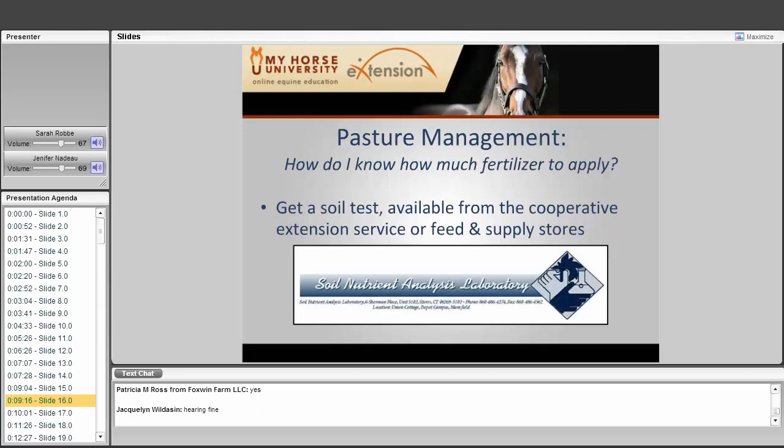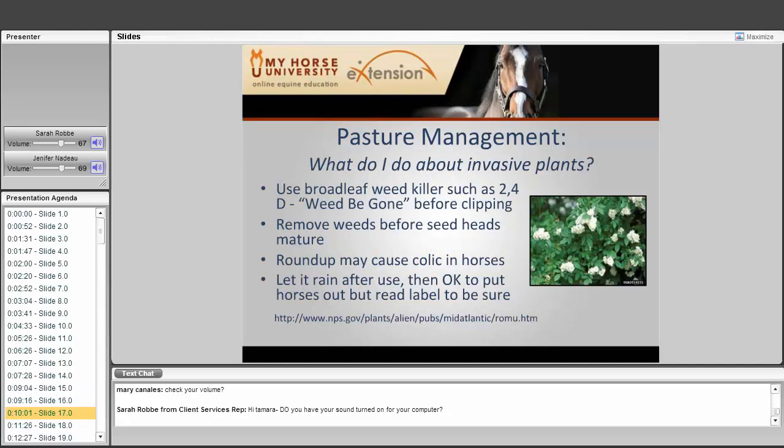How do I know how much fertilizer to apply? You don't want too much fertilizer because you're worried about runoff and phosphorus leaching into the soil. You need to get a soil test from your cooperative extension service at your land grant university, a feed or supply store, or even your local feed store. Take several different samples from your pasture, using areas that are more bare in a separate test than where grass is growing well, so they can diagnose problems and tell you what to apply.